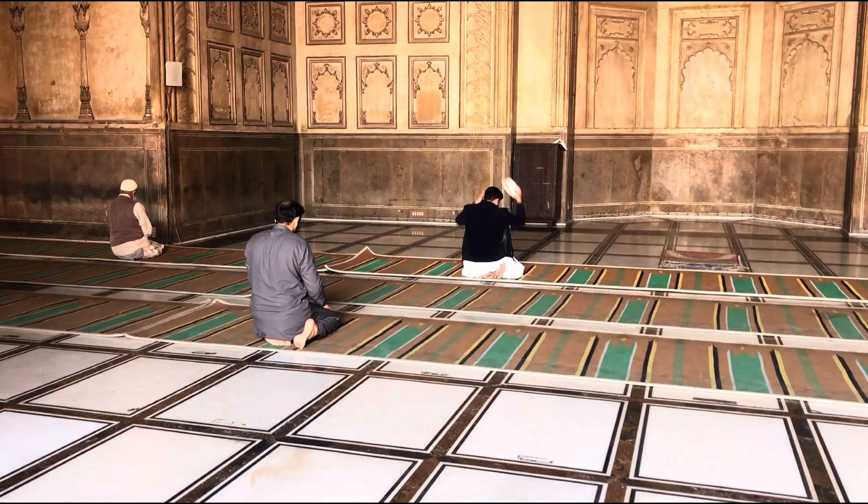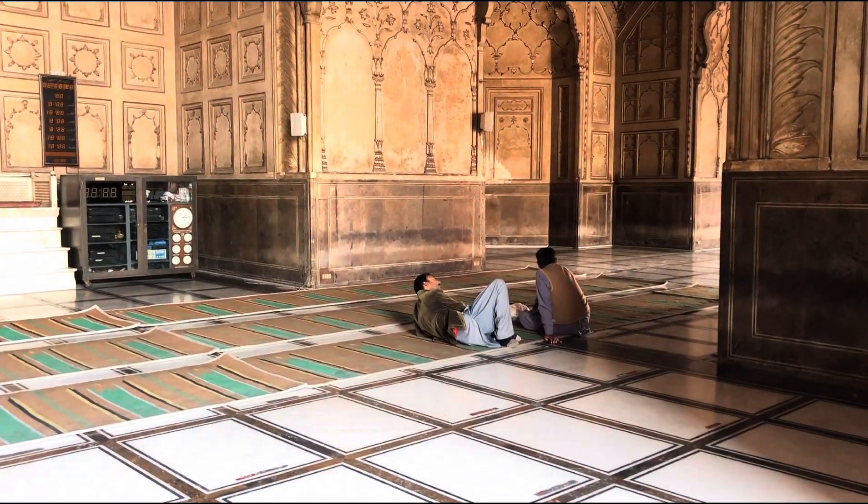This is the Badshahi Masjid, and if we move towards the corridors and turn around, you can see the Minar-e-Pakistan right there.